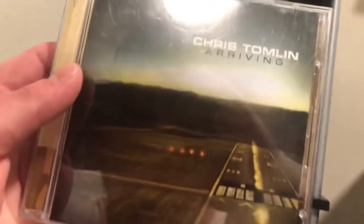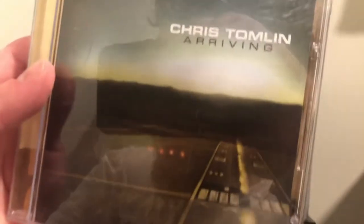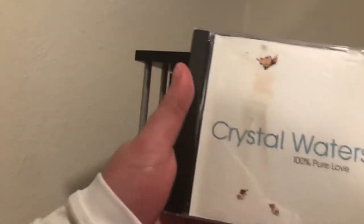Next is Chris Tomlin's 'Arriving' — not my absolute favorite, but probably one of my favorite Chris Tomlin albums. He's still good no matter what. Then Crystal Waters — I think that's something, I don't know the exact title.